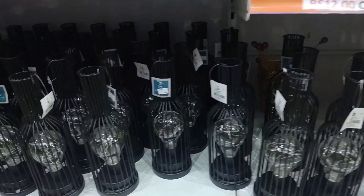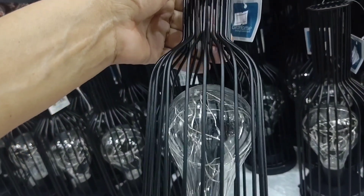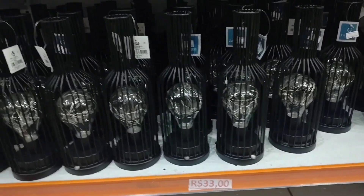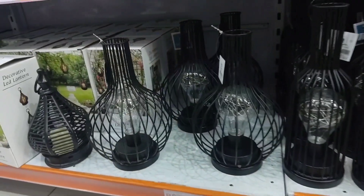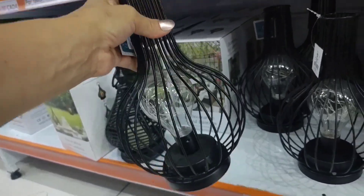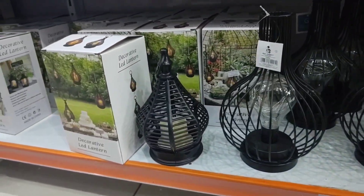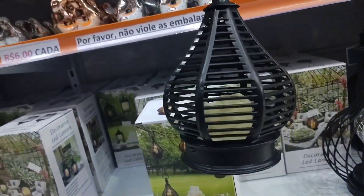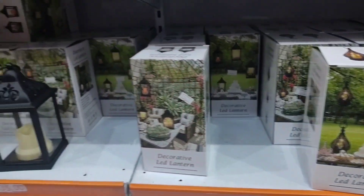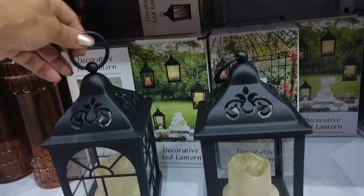Look at these lanterns here — beautiful LED light fixtures. This one is going for 33 reais. There are various models. This other model here is going for 35 reais. This hanging model is going for 28 reais — it's plastic and uses an LED candle. This other plastic model with LED candle is also 35 reais.